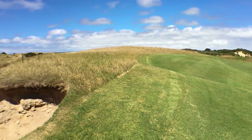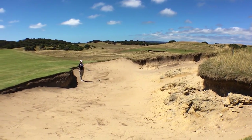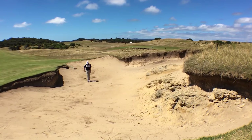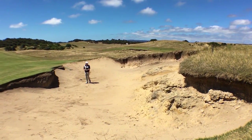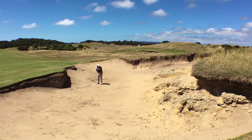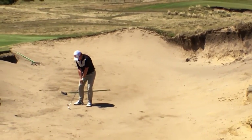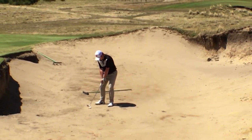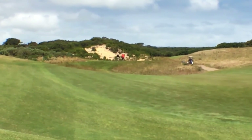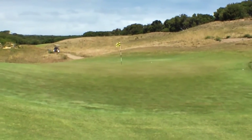Fifth shot for Jake — he's in this bunker with probably about 75 yards to the pin. What a great shot! Backspin as well — you're about ten feet from the hole. Super duper.